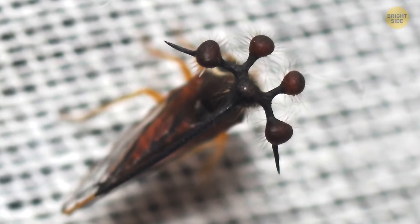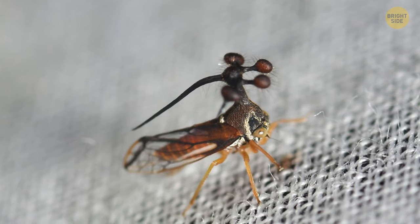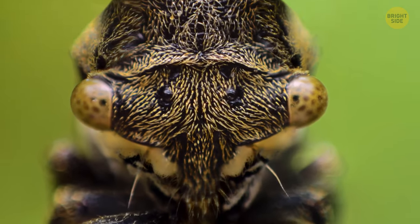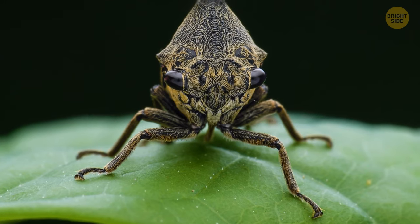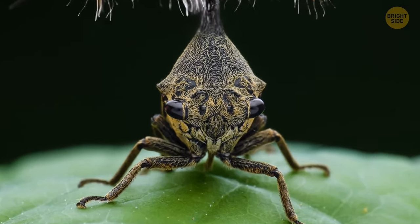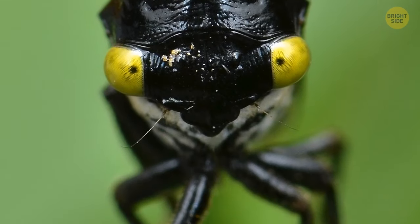If you ever see a bug with five heads wearing a pointy cap, no, you're not on another planet. It's a Brazilian treehopper — straight from a sci-fi movie. This insect is a real mystery. It's small and secretive, and much is still unknown about it. No one knows why exactly the treehoppers have these fuzzy balls on their heads. But they've only got one head after all — that much is certain.